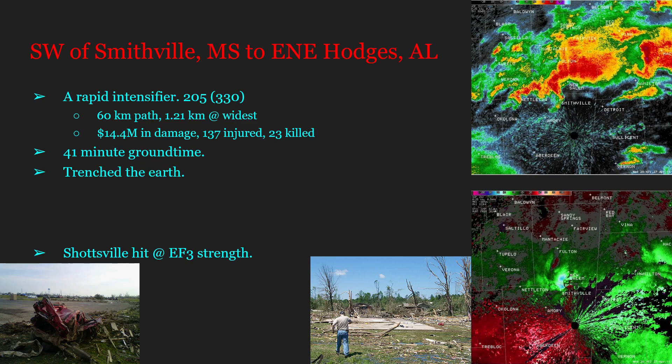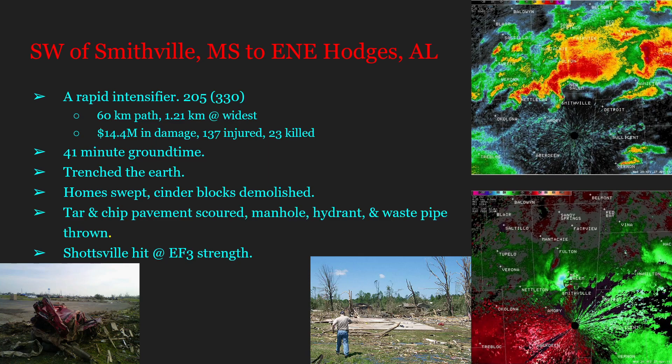This tornado completely trenched the earth with extreme ground scouring. Homes were completely swept away. Cinder blocks were demolished by wind alone. Tar and chip pavements were completely scoured; a manhole cover along with its ring were ripped off the pavement — indicative of at least 200 mph winds, similar to what Joplin did, though Joplin did not remove the ring. A fire hydrant was torn out of a sidewalk with five feet of pipe and thrown, and a waste pipe was unearthed and dislodged.